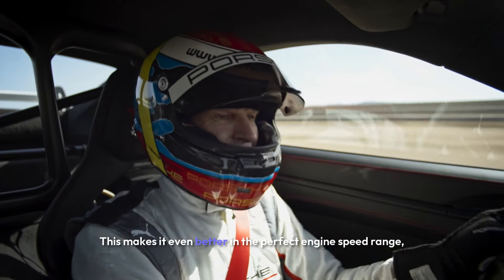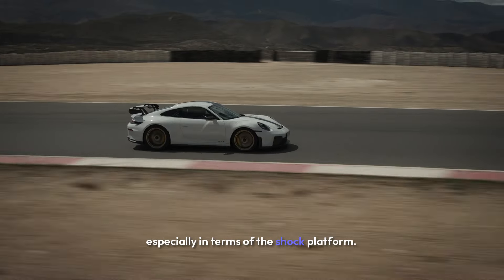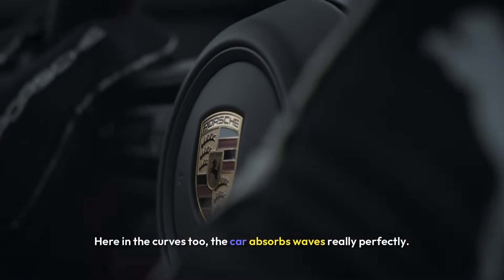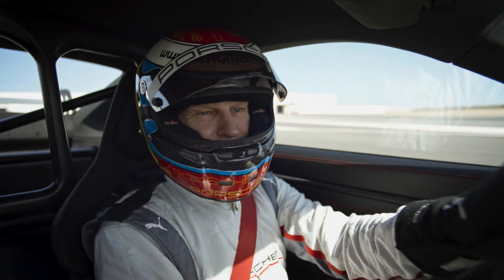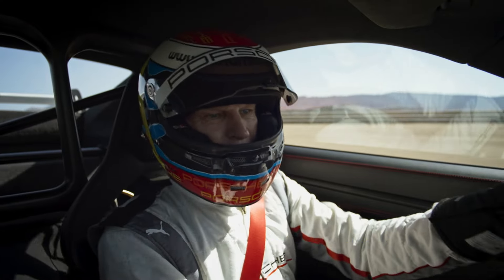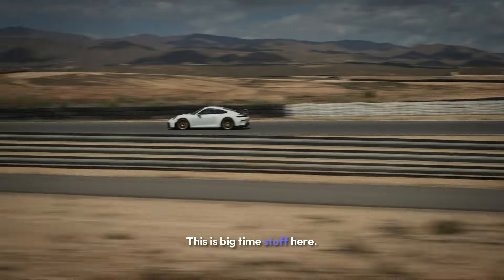This makes it even better in the perfect engine speed range, especially in terms of the shock platform. Here in the curves too — the car absorbs waves really perfectly. Another huge step forward, especially with the brakes. You can hardly notice any pitching movements. This is big time stuff here.